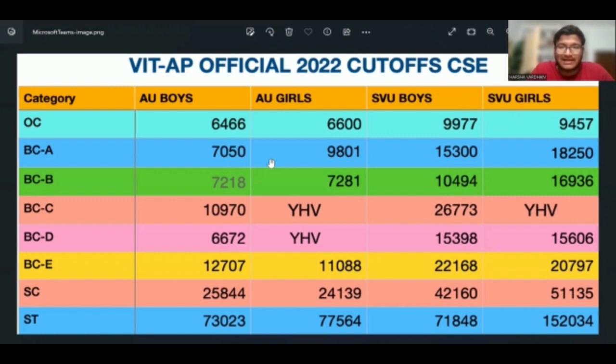BC-A has been 7,050. BC-B is 7,218. AU girls is 7,281. SVU boys is 10,494. SVU girls is 16,936.